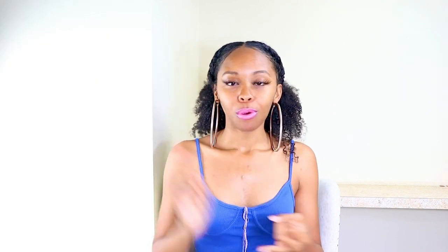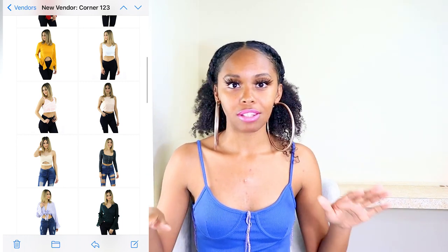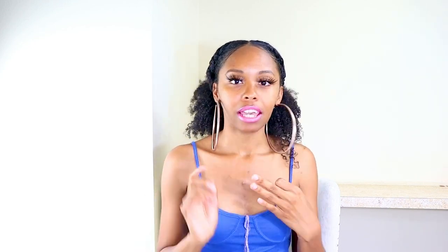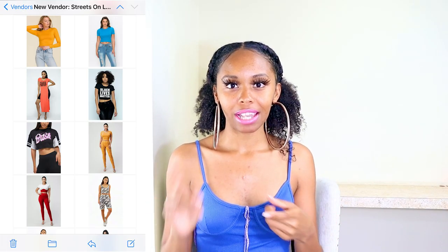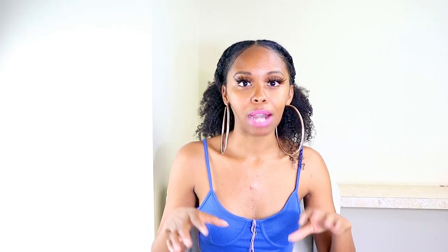Another one to look up on Orange Shine is Corner 1-2-3, and the third one on Orange Shine is Streets Unlocked. I'll quickly show pictures from the emails so you can get an idea of their style. A lot of you are already registered on the marketplaces, so just search those boutiques and shop them right there. On LA Showroom, also look up ASA Clothing — the email I got was from LA Showroom for that one.